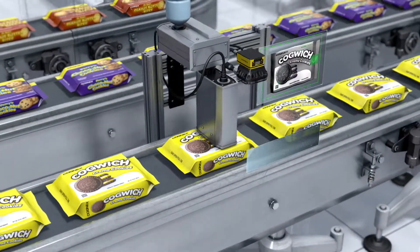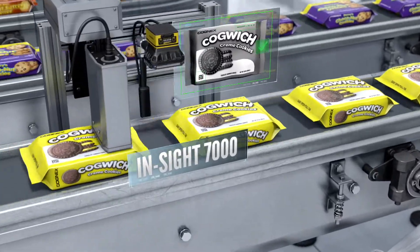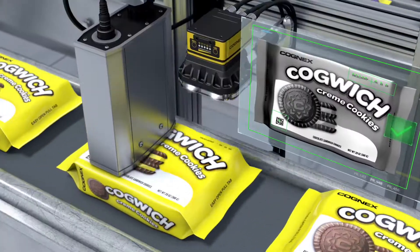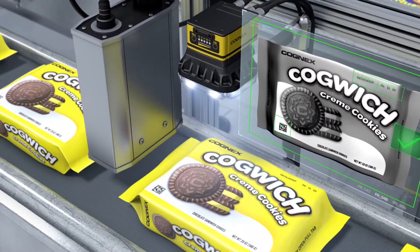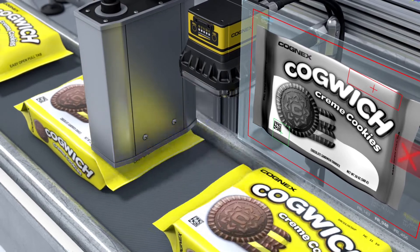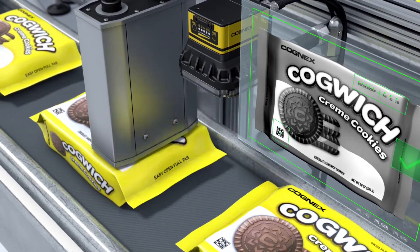Insight Vision Systems offer a wide range of industry-leading vision tools that are able to keep pace with the fastest packaging lines. The Insight 7000 series inspects the integrity of the package, verifies the date and lot codes specified by the PLC, and reads 1D and 2D codes.